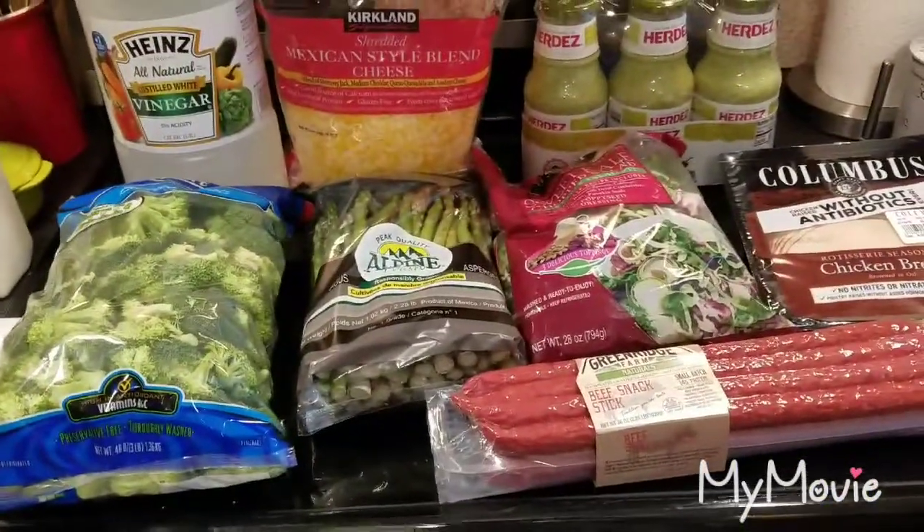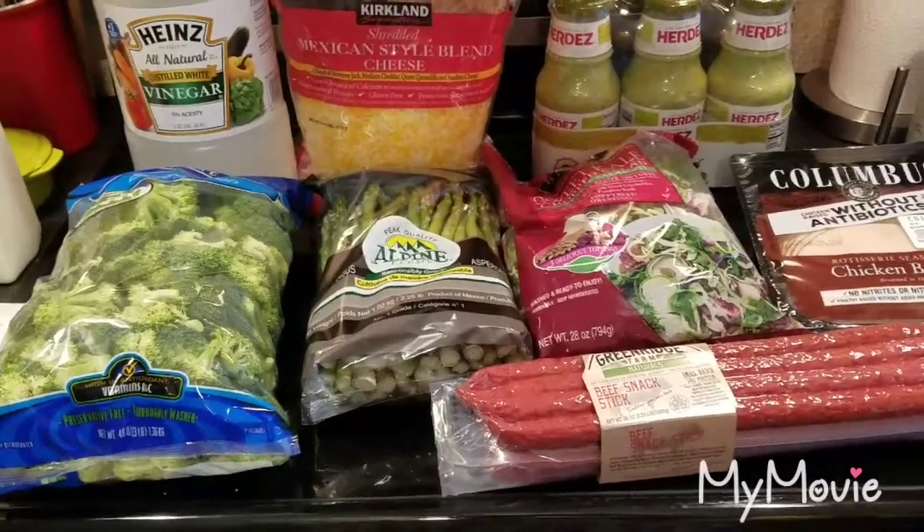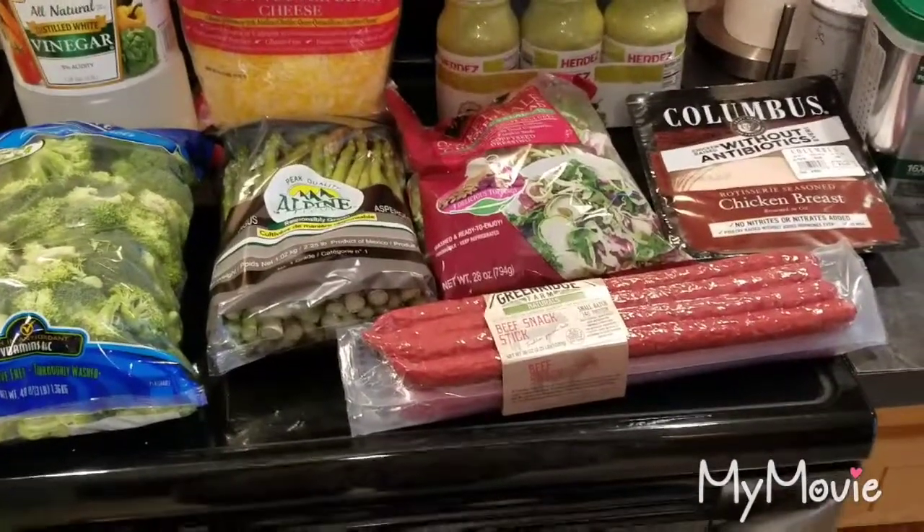That's Cain letting me know he needs to come in! I hope you guys enjoy this video — if you do, please give it a thumbs up, hit subscribe, share, and I'll talk to you all next time. Bye!